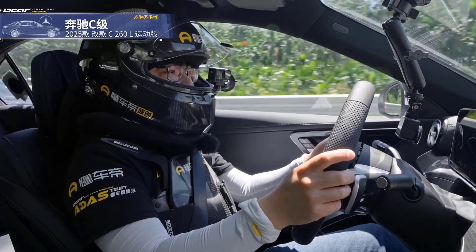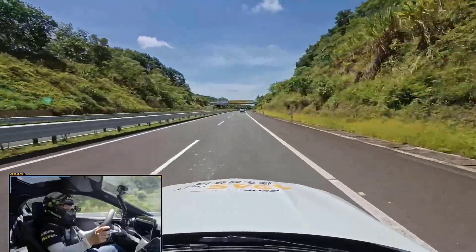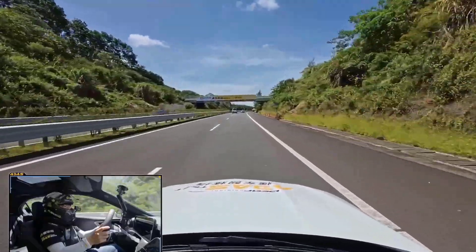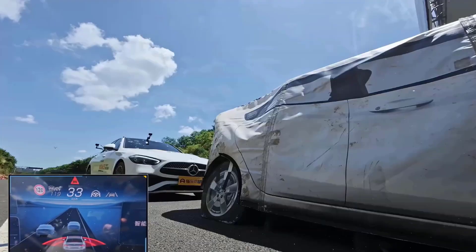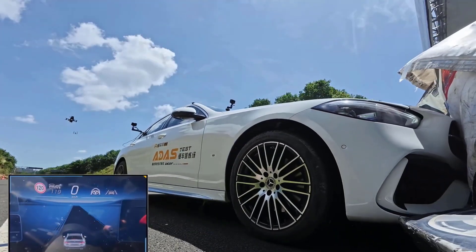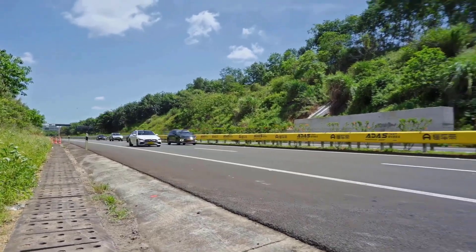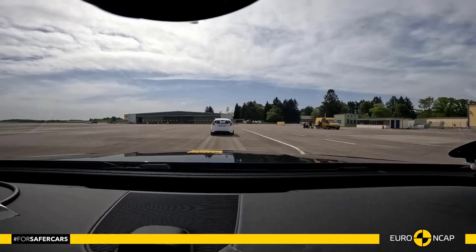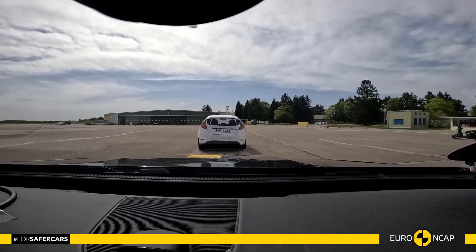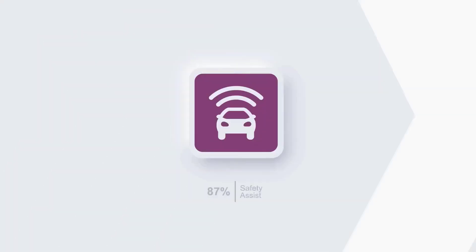Let's see how Mercedes takes the challenge at 120km/h. While being less armed than most Chinese cars, it came close to passing. In Euro NCAP it could fully avoid the front collision, overall scoring 87% in the active safety test.